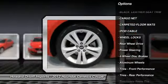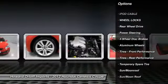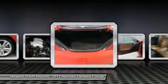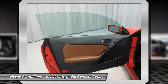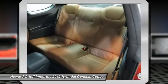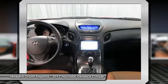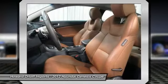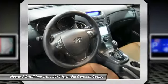It's outfitted with the following options: navigation, black leather seat trim, cargo net, carpeted floor mats, wheel locks, energy-absorbing steering column, solar-tinted glass, fog lights, four-wheel disc brakes, and continuously variable valve timing (CVVT).